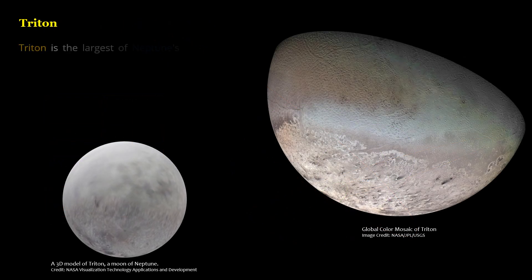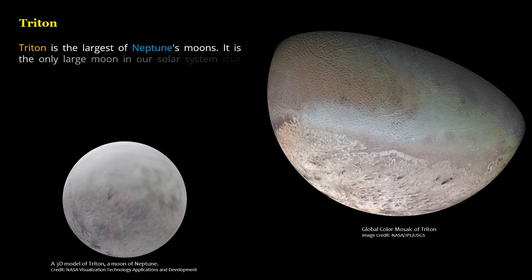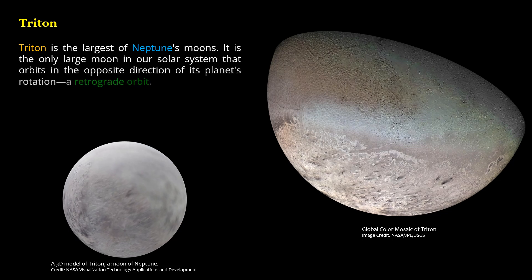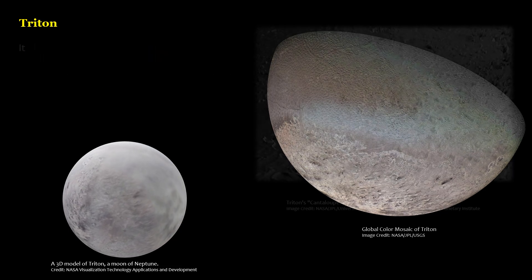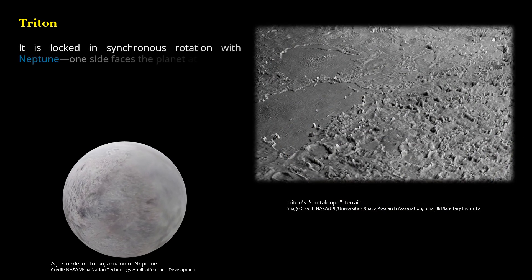Triton is the largest of Neptune's moons. It is the only large moon in our Solar System that orbits in the opposite direction of its planet's rotation — a retrograde orbit. It is locked in synchronous rotation with Neptune; one side faces the planet at all times.